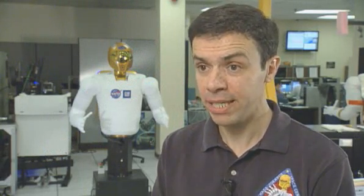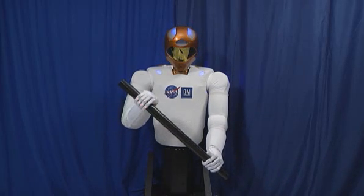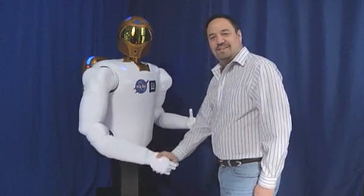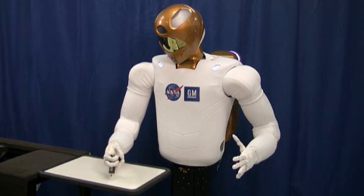Both organizations are looking for ways to add technology to both of our toolkits so that both space missions and assembly plants can be more efficient. One of GM's core goals is to lead in advanced technology and quality in creating the world's best vehicles. The partnership with NASA and the development of R2 provide those innovative technologies to help us achieve those goals in both our plants and our products.